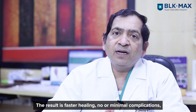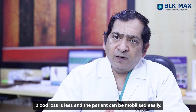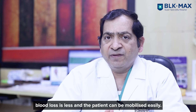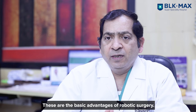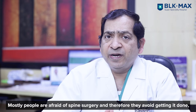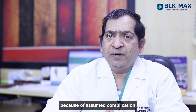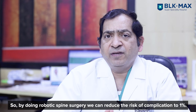The results are fast healing, no complication or minimal complication, less blood loss, and the patient can be mobilized very easily. These are the basic advantages of robotic surgery. Because everybody is afraid of spine surgery due to complications, by doing it this way we can minimize complications to maybe less than one percent.